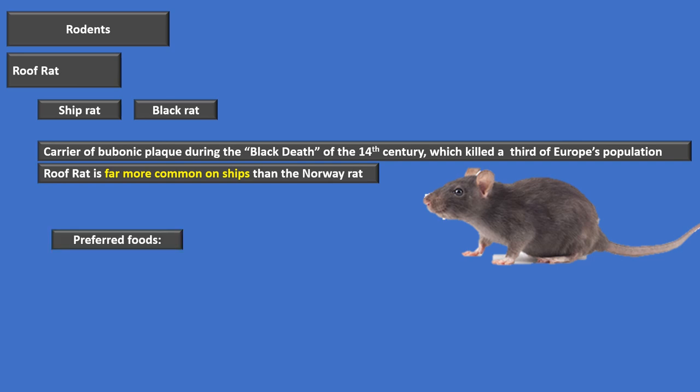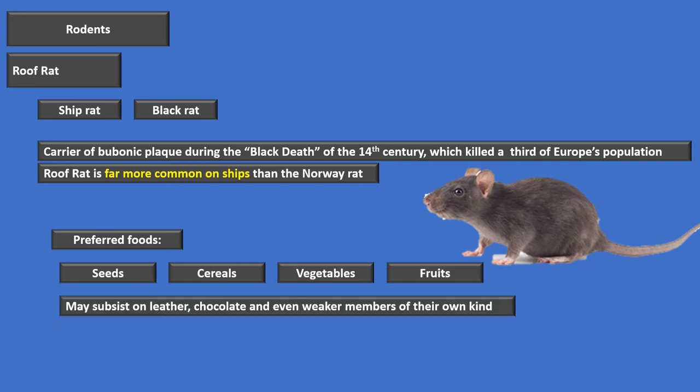The roof rat's preferred foods include seeds, cereal, vegetables, and fruit. It's also been known to subsist on leather, chocolate, and even weaker members of its own kind. The roof rat is more common on ships, while the Norway rat goes by the name the common rat.